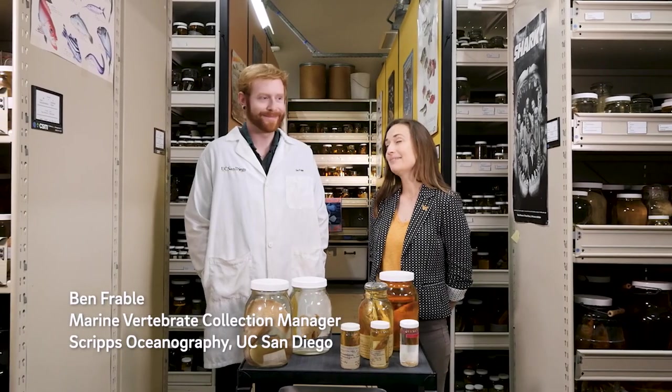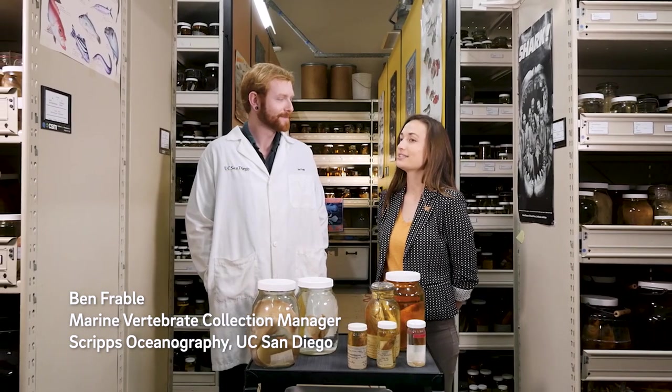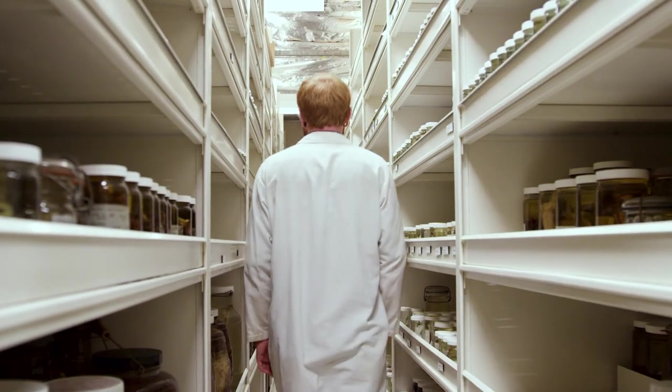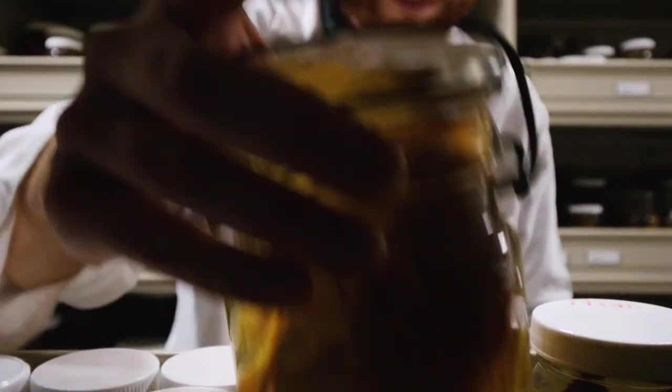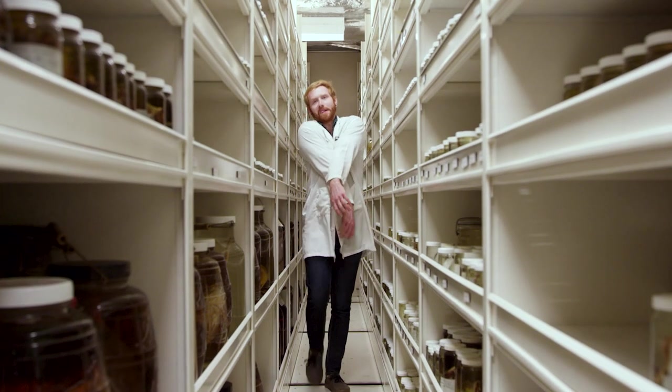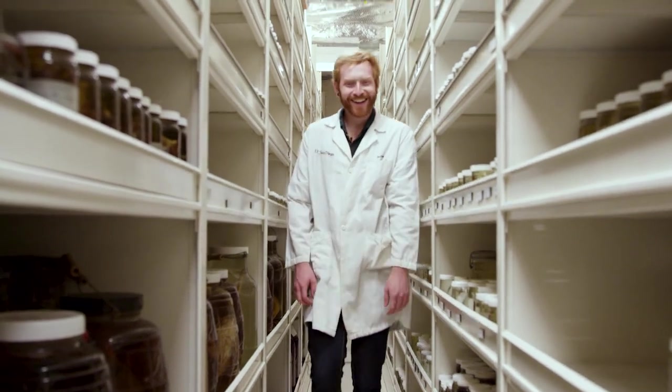I'm with Ben Frable today. He's the marine vertebrate collection manager here at Scripps Oceanography. Can you tell us a little bit about what you do as a collections manager? My role here is to maintain the collection, but also make all of this accessible to the scientific public all over the world — sharing all the data on the internet so people can find what we have, and hosting researchers when they come to visit.